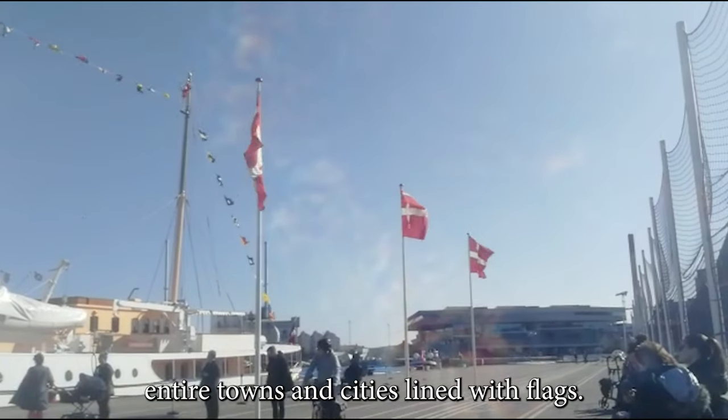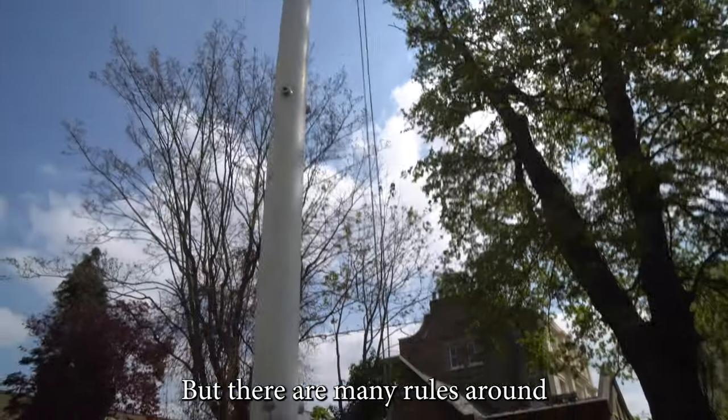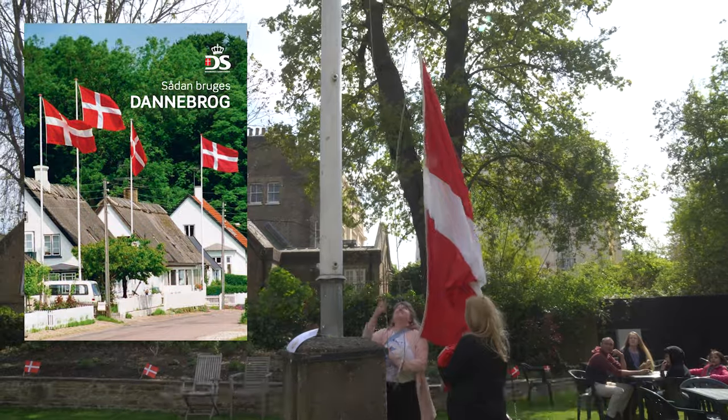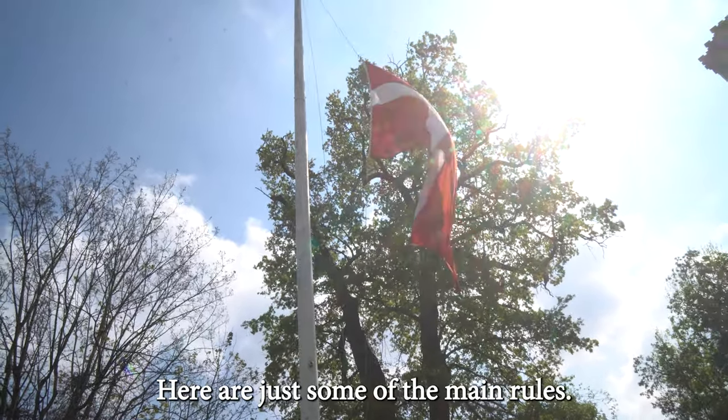During large events, it's common to see entire towns and cities lined with flags. But there are many rules around using the flag. In fact, Denmark's Samfunnel have an 88-page guide on how to use the Danish flag properly. Here are just some of the main rules.